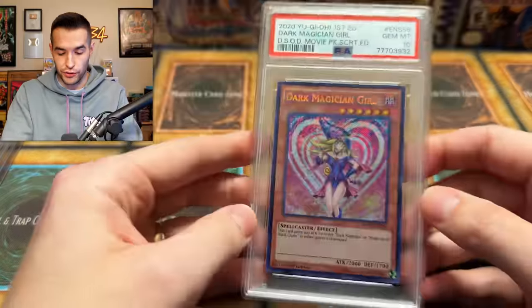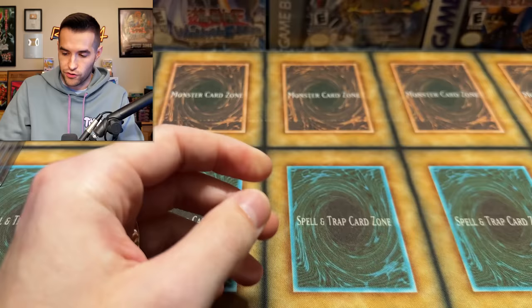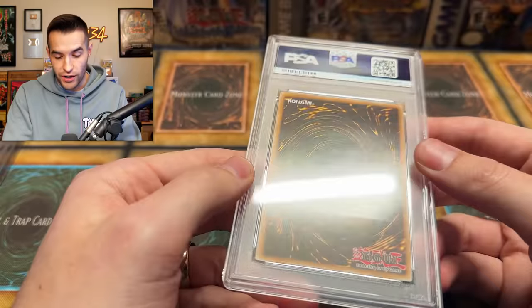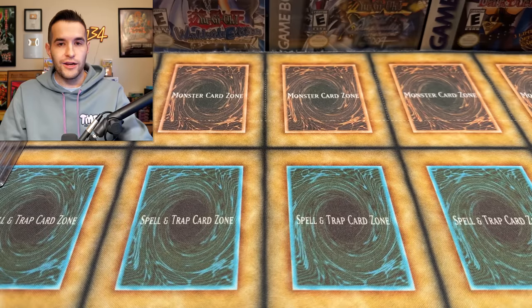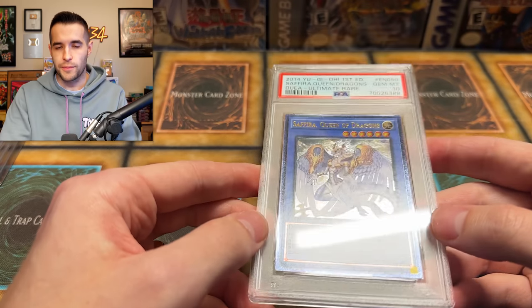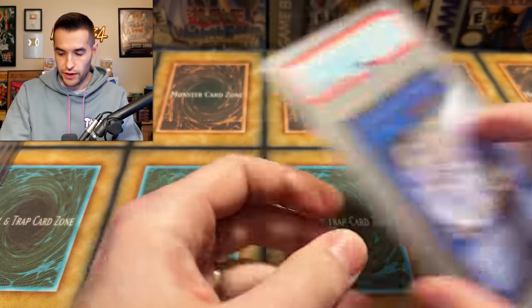Speaking of Dark Magician Girl, we have a PSA 10 from Movie Pack Secret Edition — that is pretty amazing, definitely a solid grade right there. Here's a really cool one — one of the more old school cards he had: Majestic Red Dragon, not first edition, but check out that foiling. This got a 10 even with the ulti stamp, which is pretty nice. When you send in bulk, you're more likely to get stuff like the ulti stamp; like they don't care as much. Majestic Red Dragon — that's a beautiful card. And here's one I really like, Duel Links memories: Sephira Queen of Dragons. I think this is an underrated card — it's from Duelist Alliance, ultimate rare. I love that card.